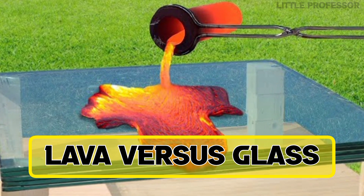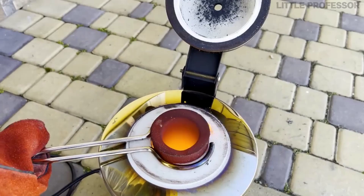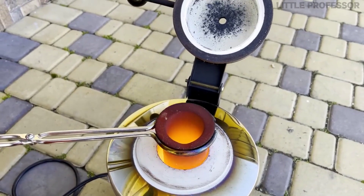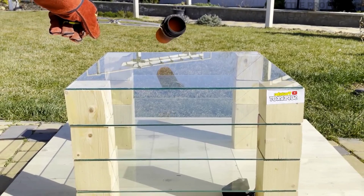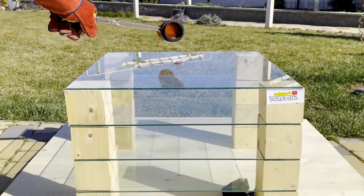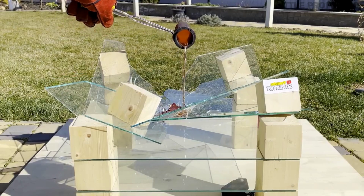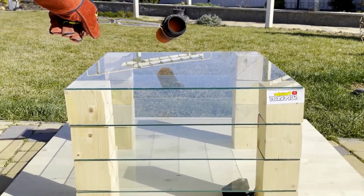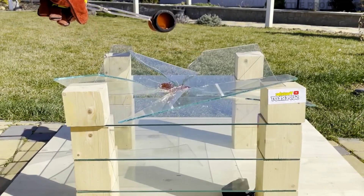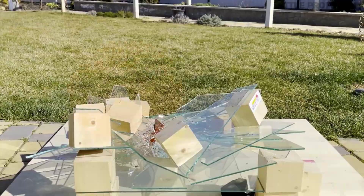Number 2: Lava vs Glass. Have you ever seen an experiment in which lava is poured over glass? In this experiment, lava was made by melting metal and then poured first on normal window glass arranged in 4 layers. When the lava was poured on the topmost glass, the heat caused it to break and shatter in just a few seconds, and the lava easily broke through each normal glass layer.